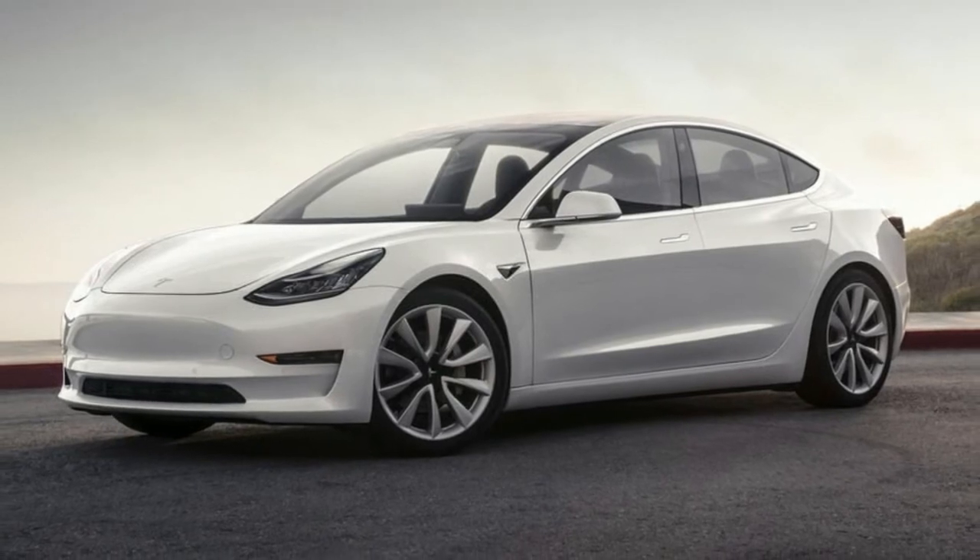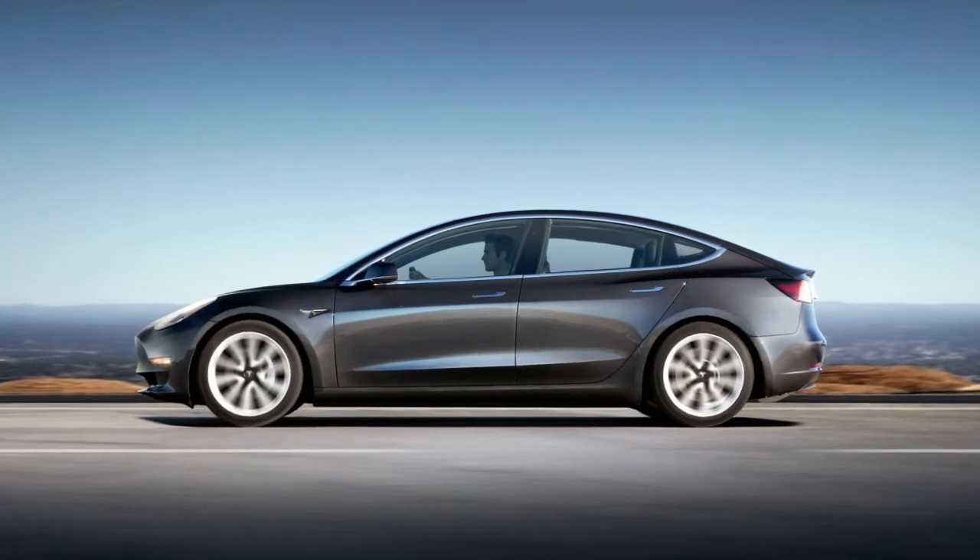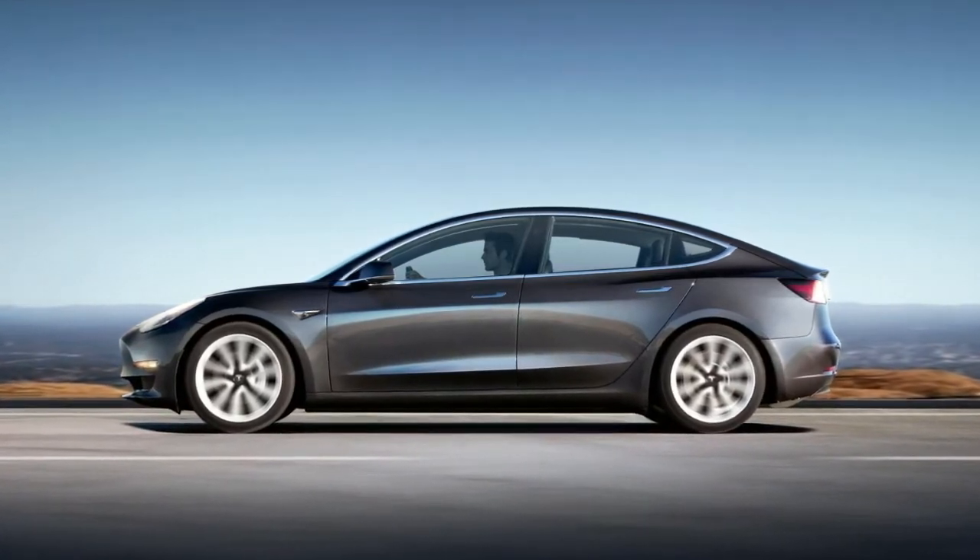However, so far we didn't have any information about the way it drives. A professional BMW driver managed to get behind the wheel of a Model 3 and had good things to say about the sedan.